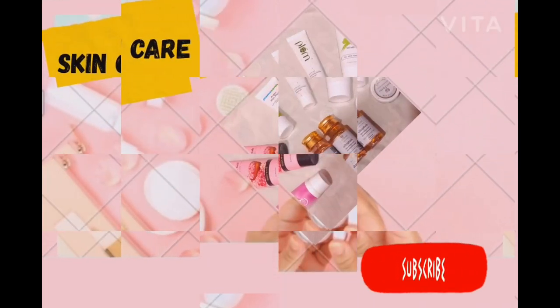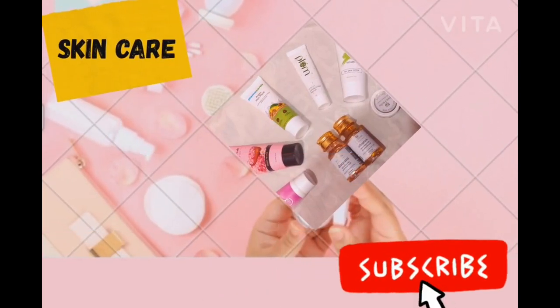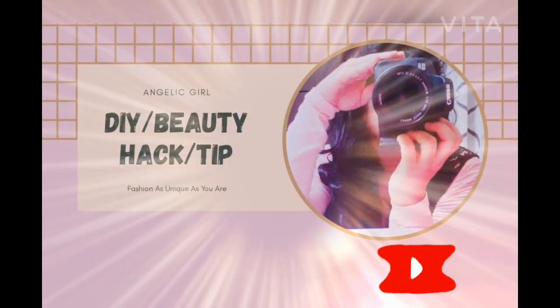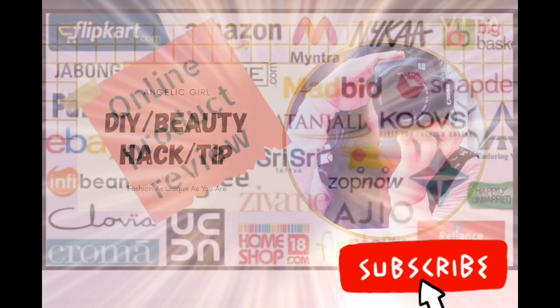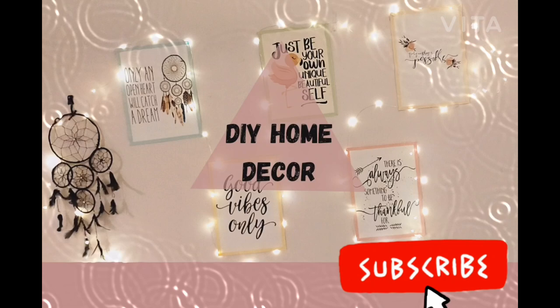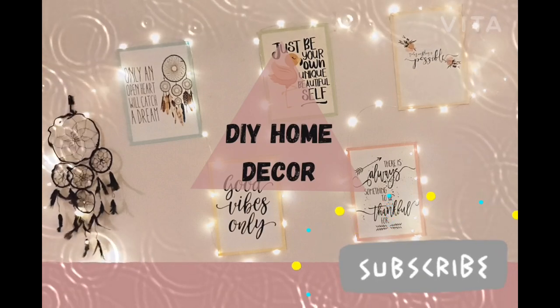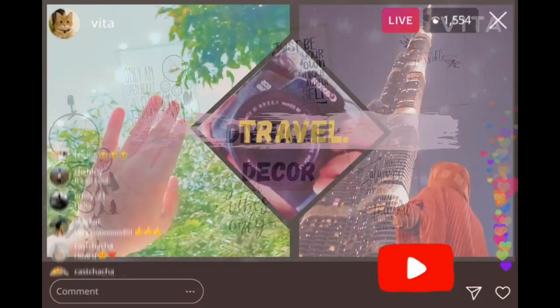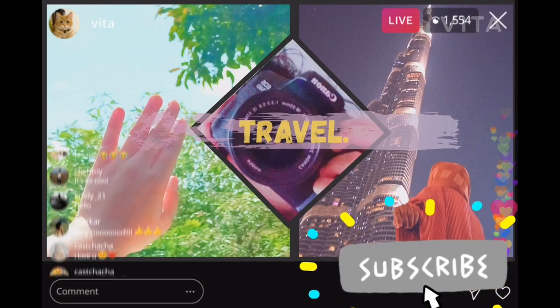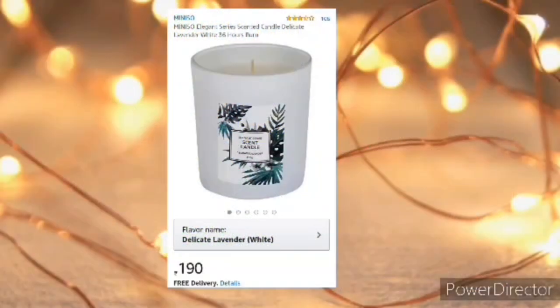Hey guys, welcome back to my channel. Angelica here with some room decor ideas that you can buy under 3.99 rupees. They are super affordable and there are even Independence Day offers running, so you can pick them up at the best price. If you're new, please subscribe to my channel and give this video a big thumbs up.